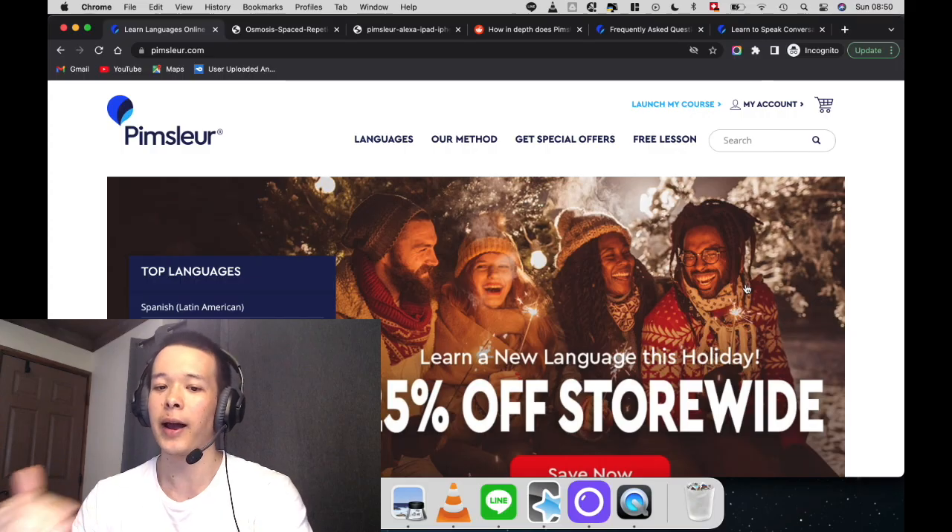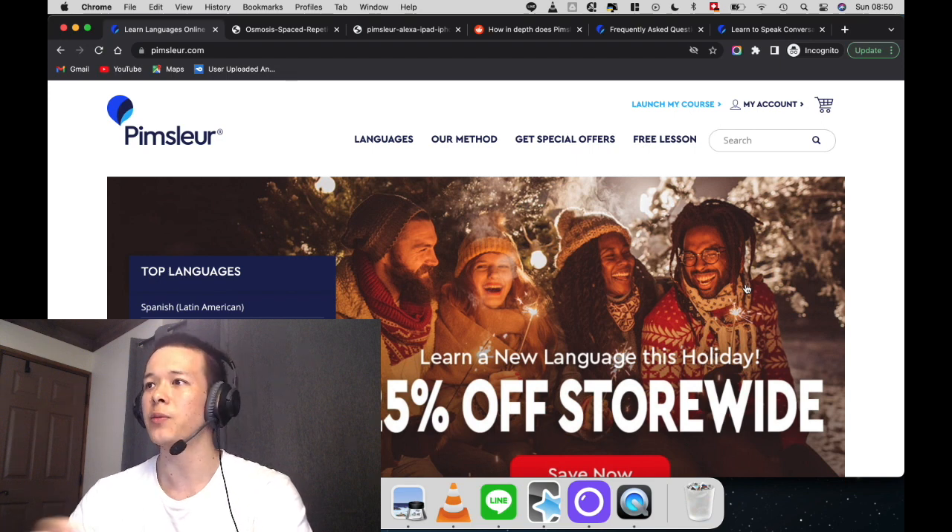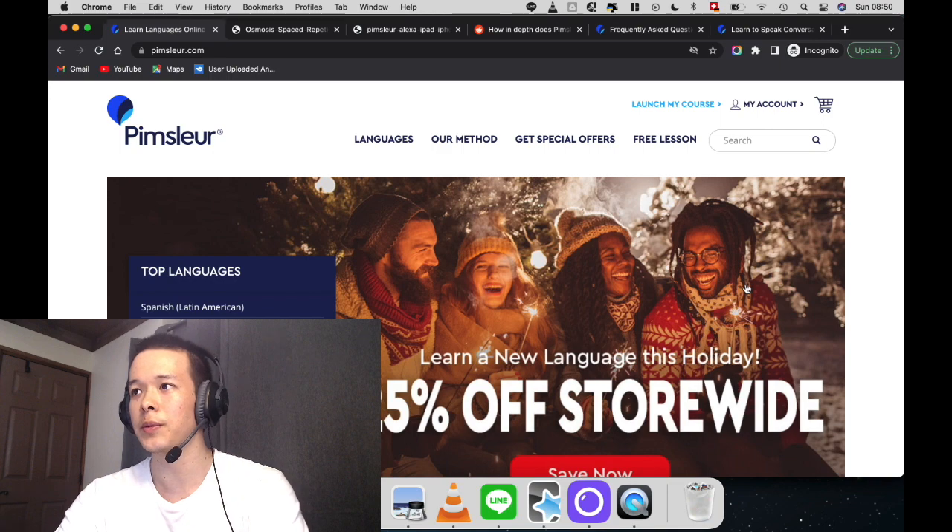Finally, I'm going to talk about how you can get the Pimsleur program for a lot cheaper. First of all, I want to talk about pricing. If you want to get a free trial for Pimsleur German, you can take a look at the link in the description. The first lesson is going to be free, and then you will have a subscription plan that's going to be about $20 a month — a lot less expensive than what you see on the website.